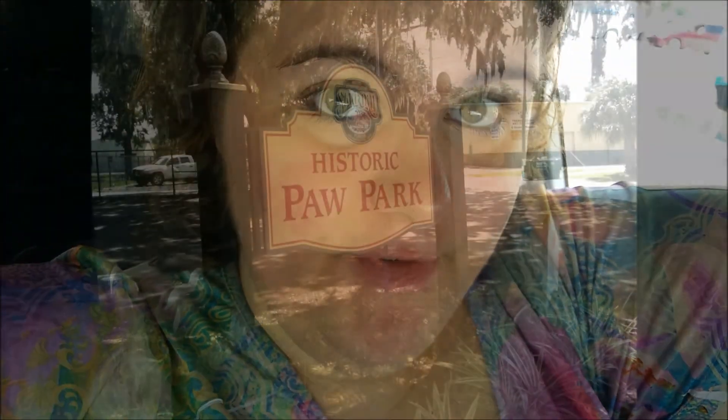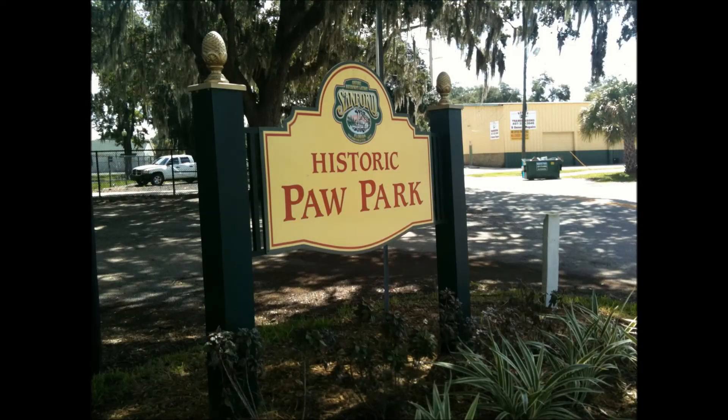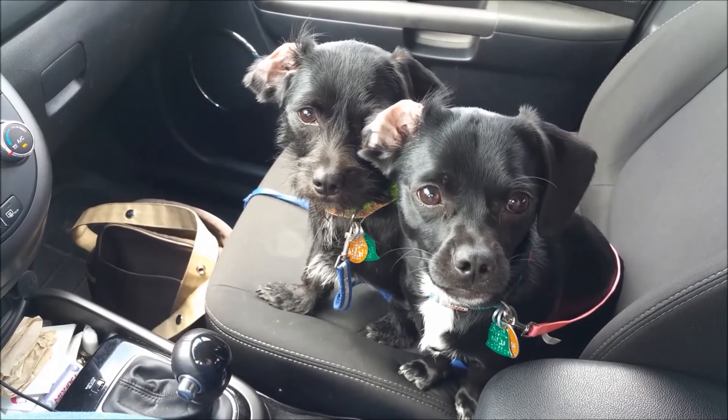This week we are visiting Historic Paw Park in Sanford, Florida with our resident dog park experts, Anna and Elsa.